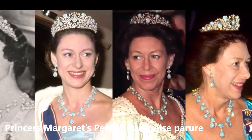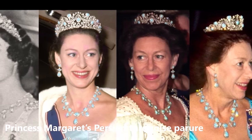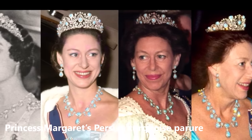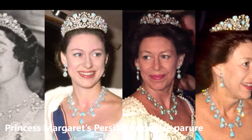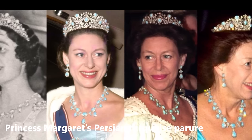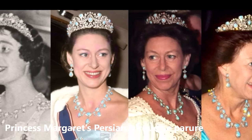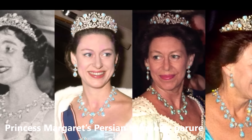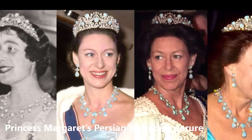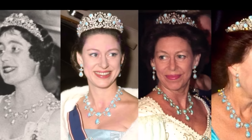Princess Margaret's Persian Turquoise Parure is another long-unseen piece. Princess Margaret was bequeathed an exquisite Garrard-made set of Persian turquoise pieces from the Queen Mother, who had received them as a wedding gift from her father-in-law George V. The parure, which includes a necklace, earrings, tiara, and brooch, hasn't been seen since Margaret's death, and it isn't clear if it is now in the possession of one of her children or has been returned to the royal vaults.